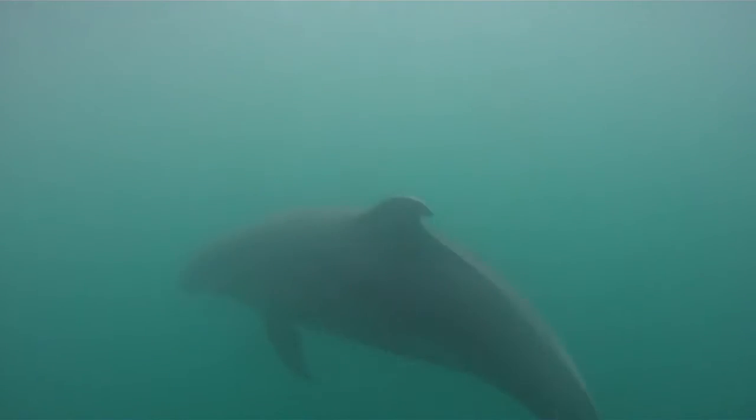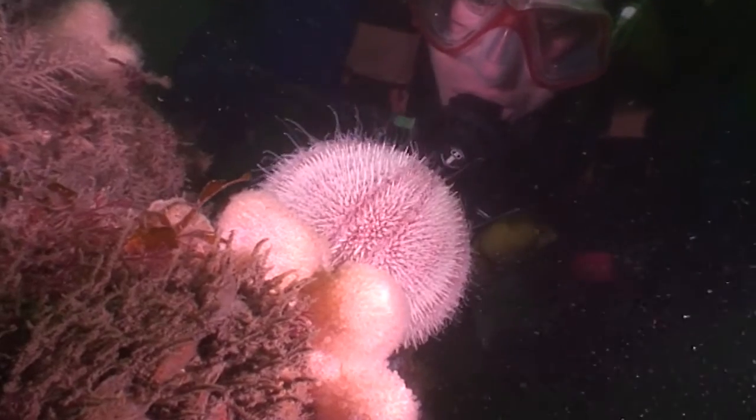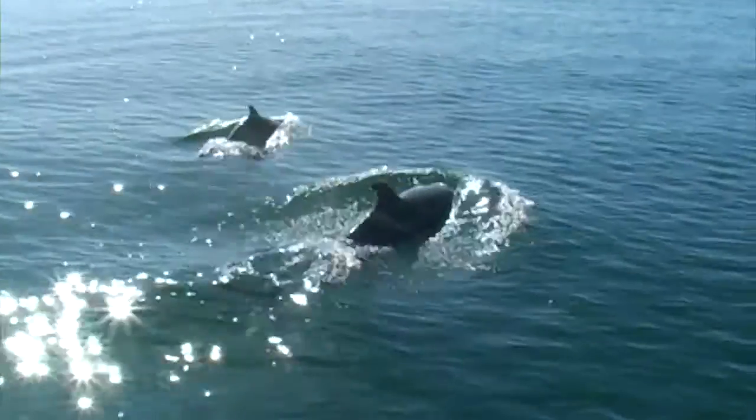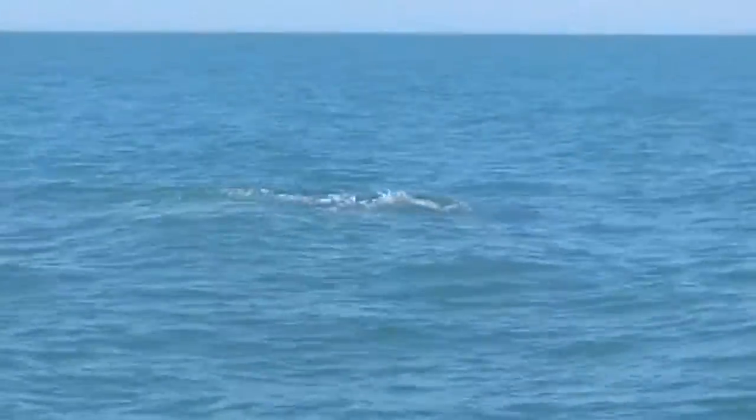These habitats provide important feeding areas for larger marine creatures. You'll have to dive to see this display, but seals and dolphins come to the surface and sometimes show off to the visitors that brave the waves.